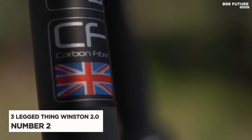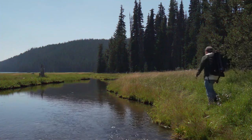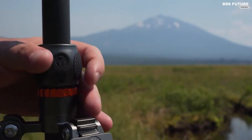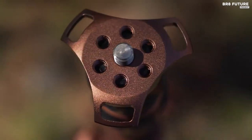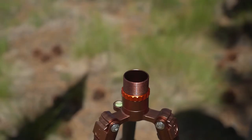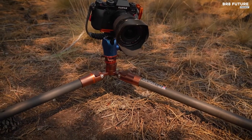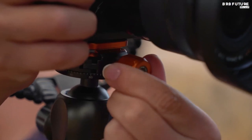Number 2: 3-Legged Thing Winston 2.0. The ultimate support system for your photography needs, this 3-Legged Thing tripod kit features a sleek bronze Winston 2.0 tripod and blue Airhead Pro ball head. With the ability to detach each of the three legs and remove the center column, this kit offers unparalleled versatility and adaptability for any shoot. Each leg can also be configured as a monopod, providing a maximum height of up to 60.3 inches. When combined with the center column, this height increases to an impressive 79.0 inches.